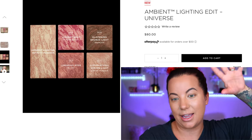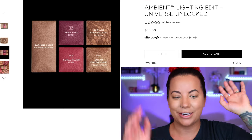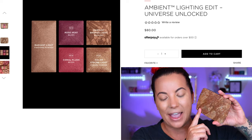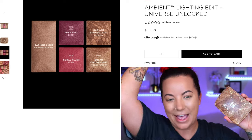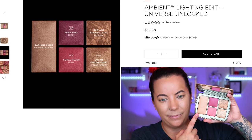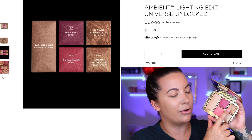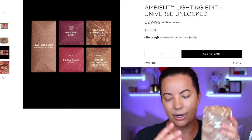This is the Ambient Lighting Edit palette. Jumping over to the Ambient Lighting Edit Universe Unlocked — the Universe palette has three new shades and two repeat shades. I wish they would do all new shades but that's just me. You've got Radiant Light, Rose Heat, Coral Flush, Radiant Bronze Light — I typically use Luminous Bronze Light which I just bought another full size of — and then Solar Strobe Light. So again: two blushes, a bronzer, a highlighter, and basically a finishing powder.